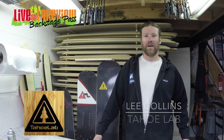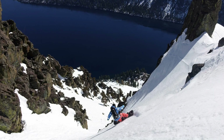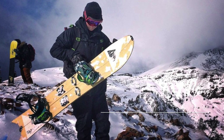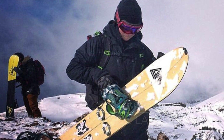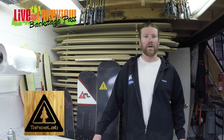I'm Lee from Tahoe Lab and we've been one of the vendors at Live at Lakeview ever since our company's been around. Tahoe Lab is a small company based in Lake Tahoe. We make skis, snowboards, and split boards all from scratch right here at our own facility. My favorite thing about Live at Lakeview is that we get to interact with people who are buying and riding our products.